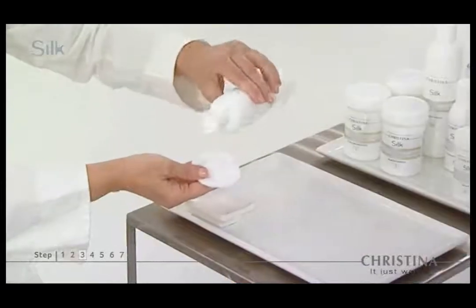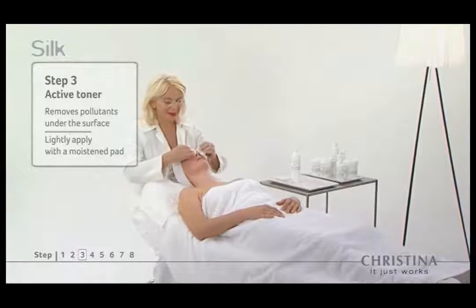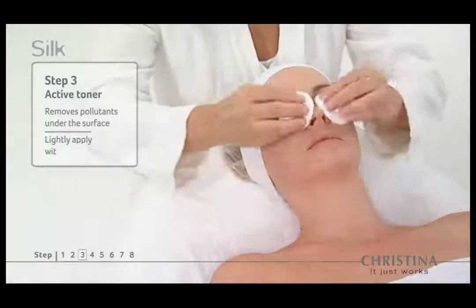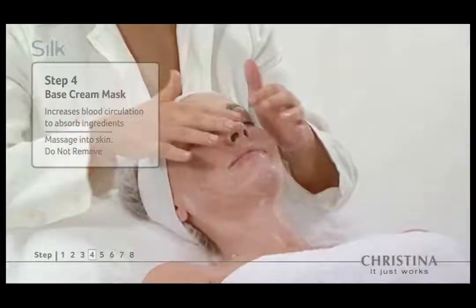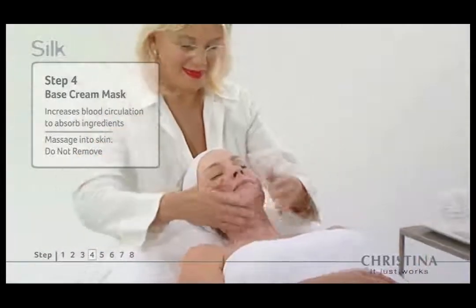In step three, the active toner balances skin pH levels, cleansing and removing any pollutants below the surface for even skin tone. Step four: the base cream mask prepares the skin for the silk fiber treatment, increasing blood circulation to enable maximum absorption of active ingredients.